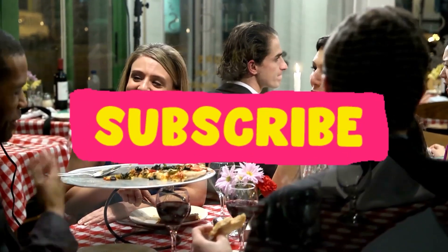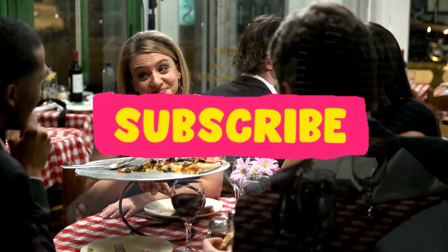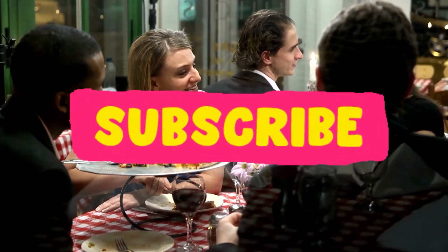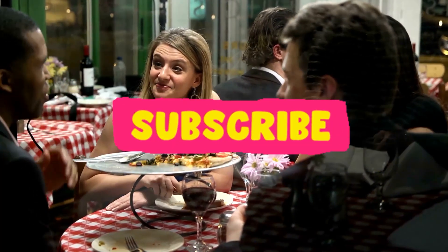I hope this video has helped you understand AWS EKS and ECS and how they can benefit your containerized applications. Thanks for watching, and don't forget to like and subscribe for more informative content.